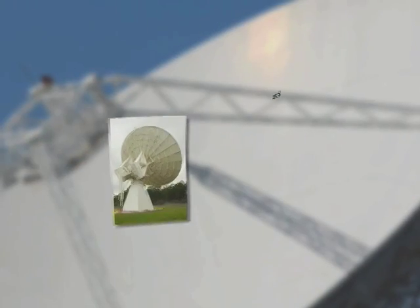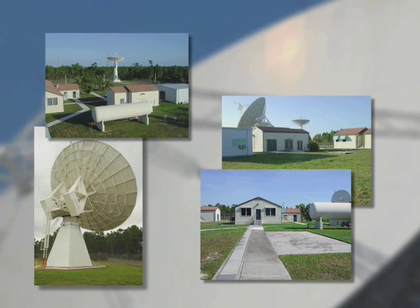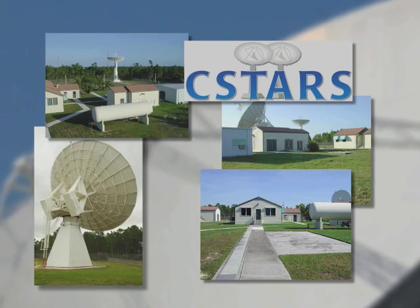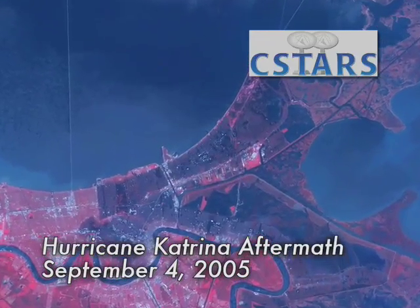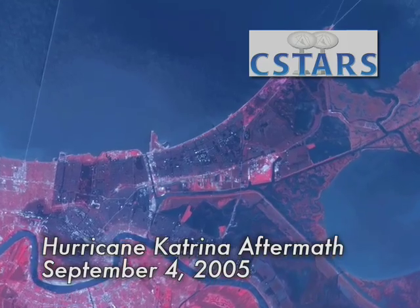One of the ground stations installed by the firm supports the Center for Southeast Tropical Advanced Remote Sensing, known as SEASTARS, at the University of Miami. SEASTARS receives and processes real-time Earth monitoring data from orbiting satellites, such as the areas affected by Hurricane Katrina.